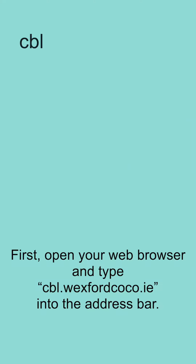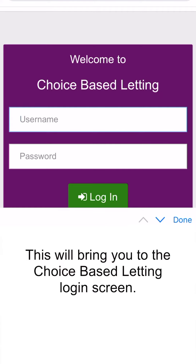First, open your web browser and type cbl.wexfordcoco.ie into the address bar. This will bring you to the Choice Based Letting login screen.